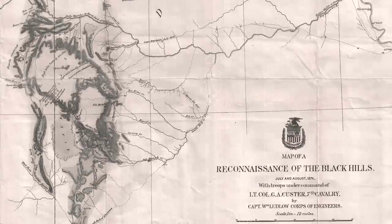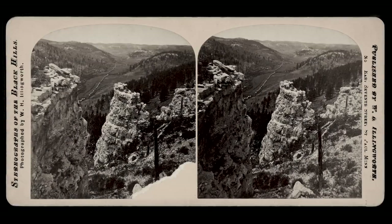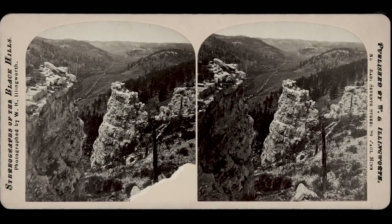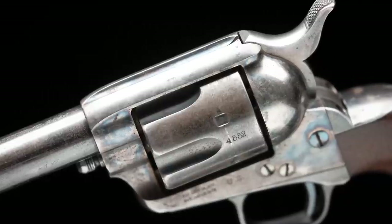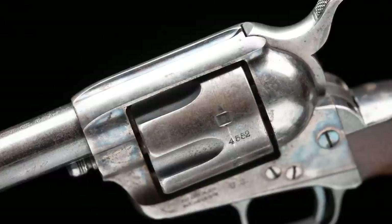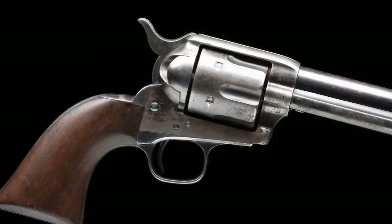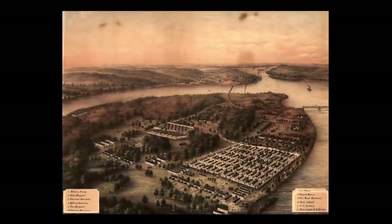Almost all of Colt's early production of the 1873 went to satisfying this contract, partially in preparation for the Black Hills Expedition. Officially, this was a military reconnaissance mission deep into the heart of potentially hostile Sioux Reservation to scout for a new fort. Unofficially, they were looking for gold. The revolvers were shipped to Springfield Arsenal in lots of 1,000. Serial number 4552 was part of Lot 5, shipped January 28, 1874, received by Springfield three days later.